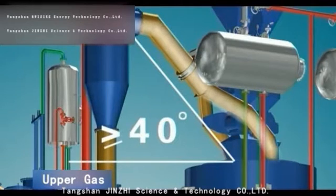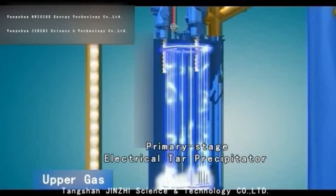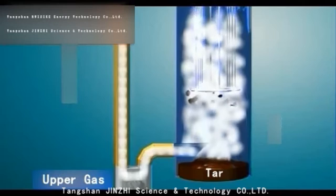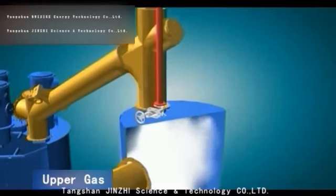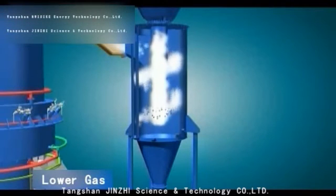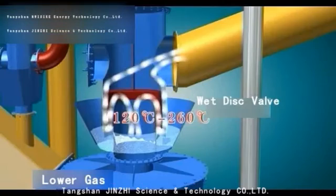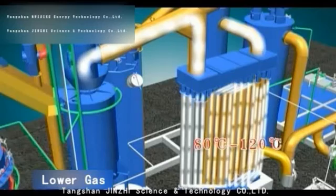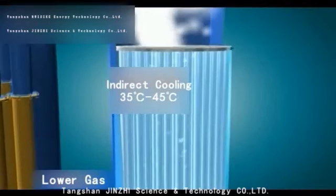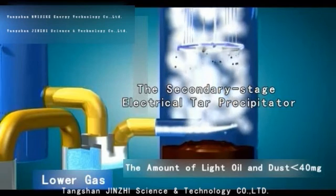The upper gas pipe conveys the gas forward in an upward tilt direction with a tilt angle no less than 40 degrees. The upper gas first goes into the primary stage electrical tar precipitator after passing through the cutoff water seal. In the electrical tar precipitator, the tar is atomized and directional movement is charged to remove the tar and dust. The upper gas then enters the indirect cooler, where it is cooled to about 35 to 45 degrees Celsius. The lower gas first passes through the waste heat recovery cyclone, then through the wet disc valve to enter the natural air cooling device, and then enters the indirect cooler to be cooled to 35 to 45 degrees Celsius. The upper gas and lower gas cooled by indirect coolers are fully mixed and then go into the secondary stage electric light oil catcher for removing the light oil and dust.